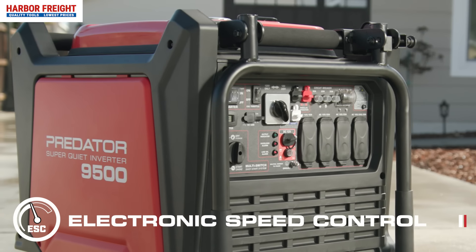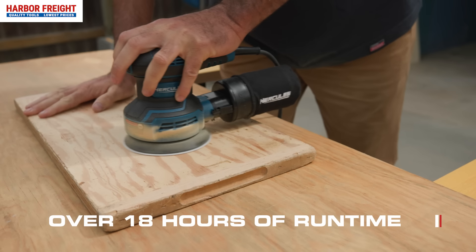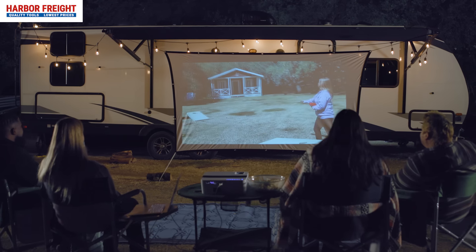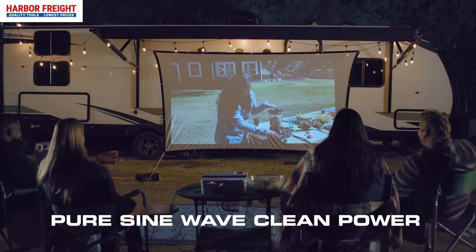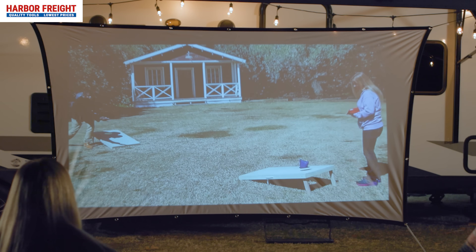Electronic speed control maximizes fuel efficiency, delivering over 18 hours of run time per fill-up, and pure sine wave inverter technology provides clean power for sensitive electronics like TVs, laptops, and more.